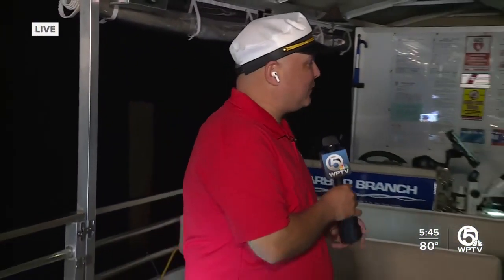Good morning, Ashley. Good morning, Mike. Good morning, everyone. We're on a pontoon boat here in Fort Pierce. Dr. Gabby is here. How did this all come about?